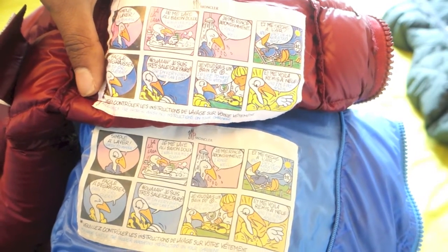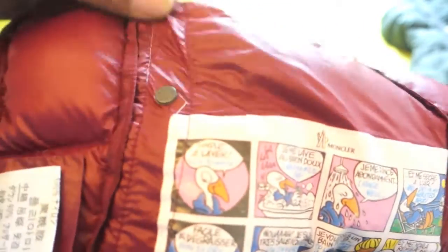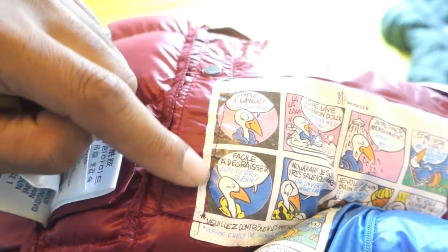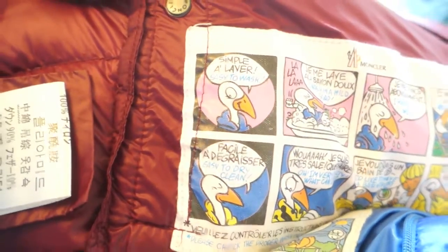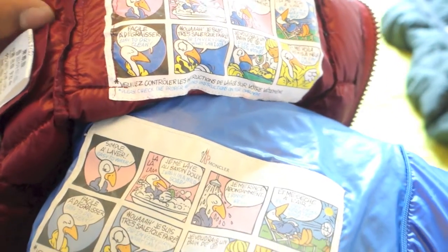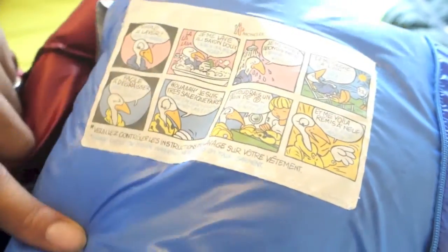One of the first things I always show is a comparison of the cartoon logo. If you look at the cartoon logo on the fake it's quite bright and striking, compared to the genuine one which is slightly faded. Very tellingly, the counterfeiters have stupidly run a thread line straight through the badge on the fake - how silly can you get? That's clearly not right. The genuine one doesn't have any thread running through it and is very slightly faded, as I always show you.